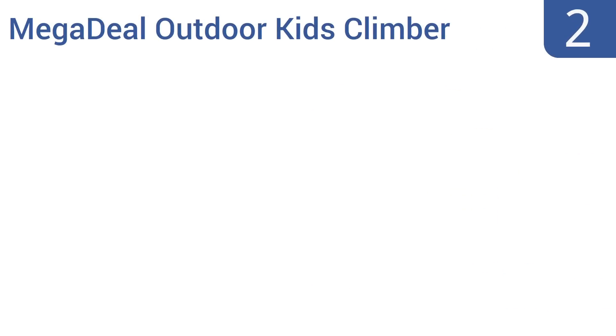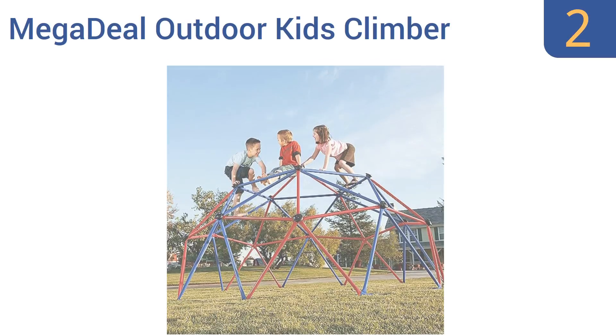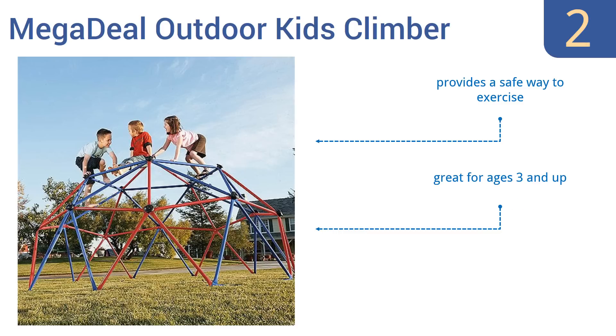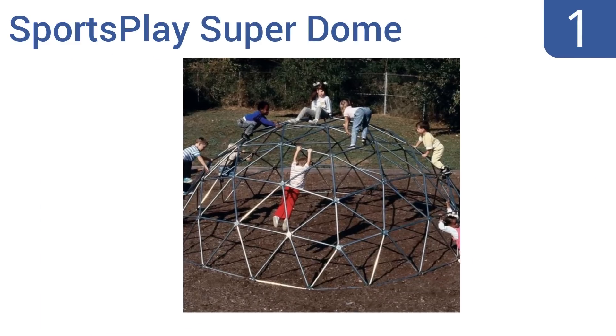At number two, encourage fun and games with the MegaDeal Outdoor Kids Climber. This dome has a weight capacity of up to 600 pounds and features powder-coated steel construction, rock climbing hand grips, and is a great way to help improve your child's muscles and balance as they grow. It's rust resistant and provides a safe way to exercise. It's great for ages three and up.